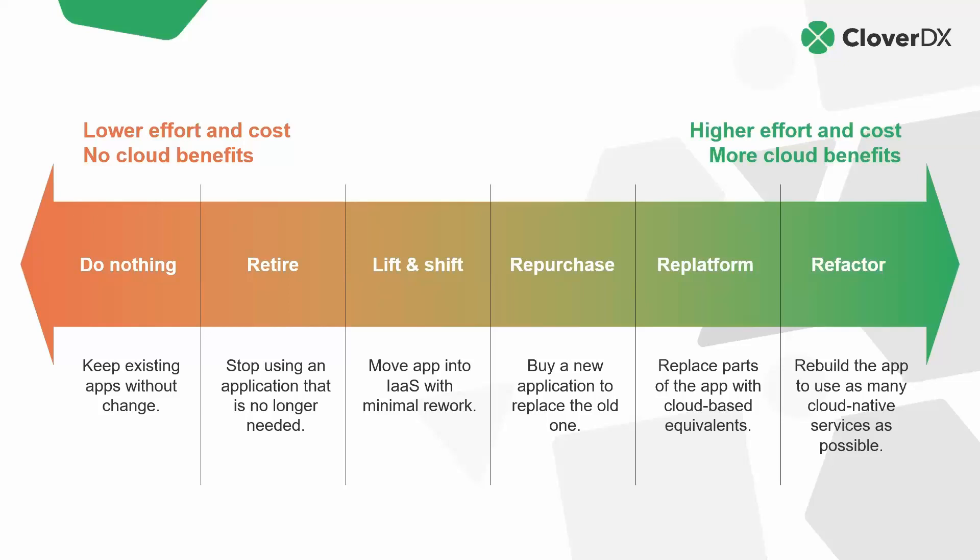Lift and shift: simply move the application from your data center into the cloud as-is, using the cloud essentially as infrastructure as a service. We could repurchase — maybe replace a legacy system with some commercial system, like replacing an employee management system with a commercial HR system. We could replace parts of the application — maybe just moving the data to a cloud warehouse and leaving other parts alone. Or, as an extreme on the far right, we can refactor the application — essentially go all in on modern architecture and take advantage of cloud-native services.